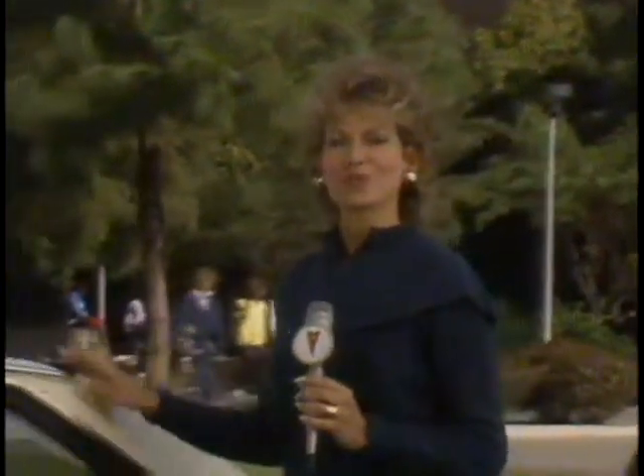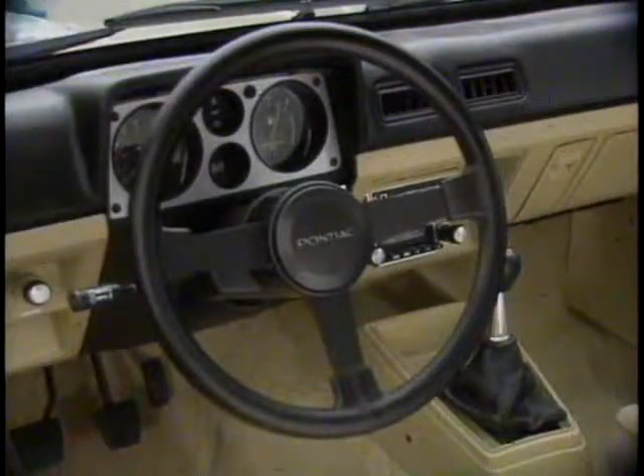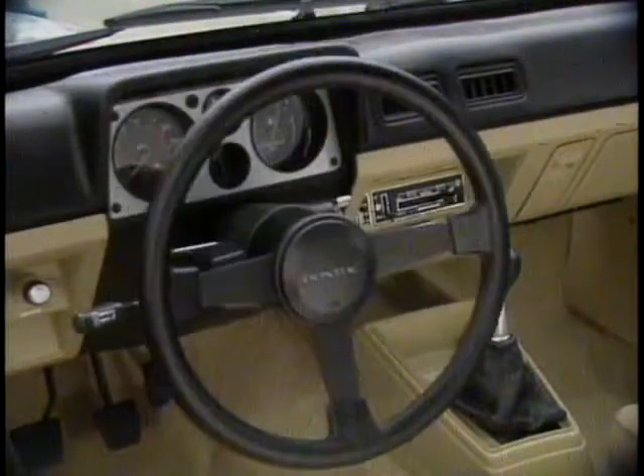However, many of your entry-level customers may want to dress up their 1000. So show them this available sport package featuring attractive accent stripes, distinctive dual black sport mirrors, and a Formula 3-spoke steering wheel, shown here with the tilt wheel option.